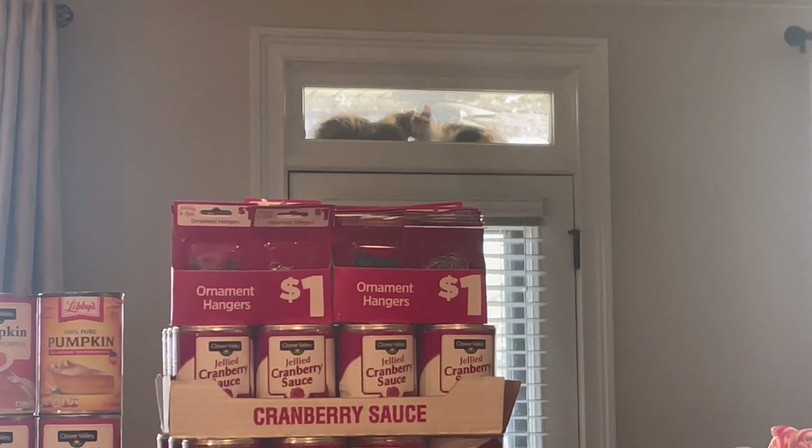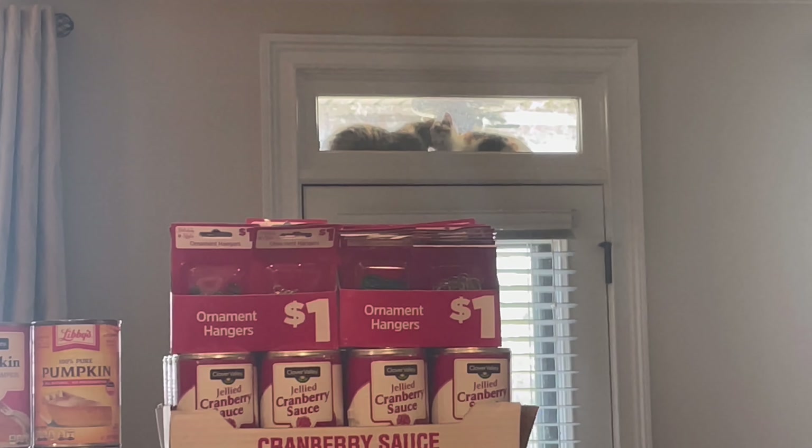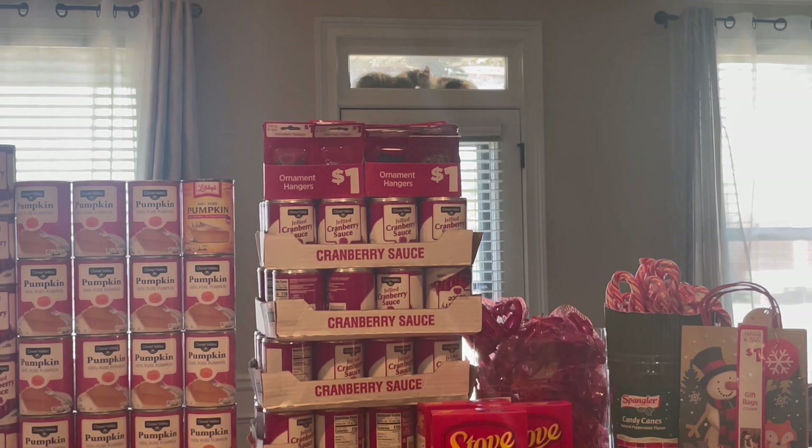Look at this. So this is what I'm living with — they can't come inside, so they climb up on top of my ledge by the door, so they hang out by the door.